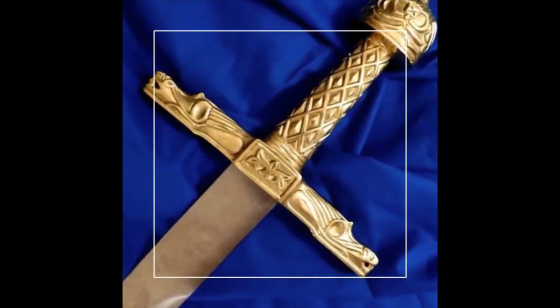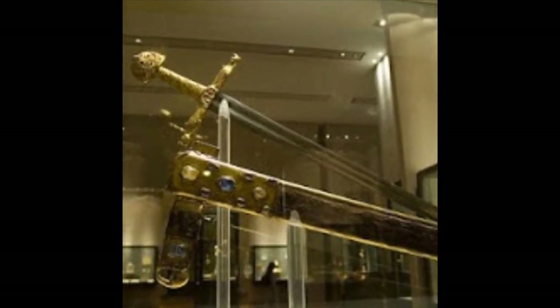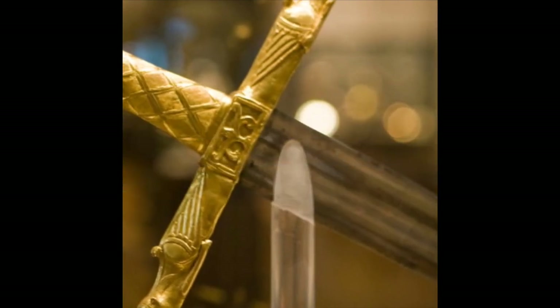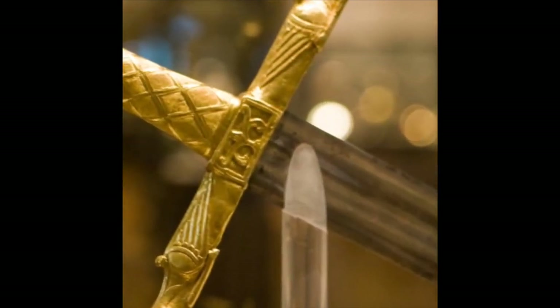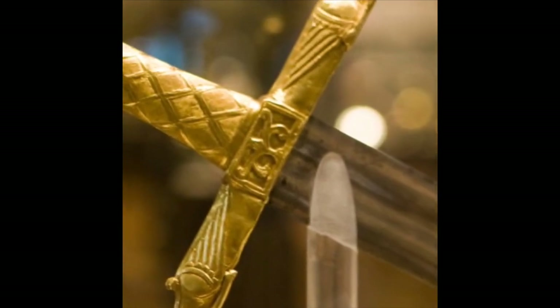The sword is made of parts from different centuries, so it can be hard to positively identify the weapon as Joyeuse. The hilt of the sword indicates a manufactory date around the time of Charlemagne. The heavily sculpted gold pommel is made in two halves and the long gold grip was once decorated with diamond.